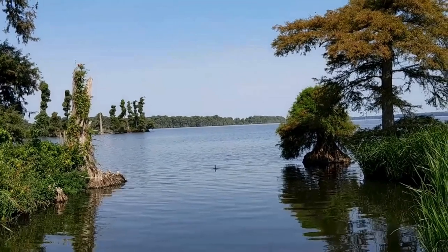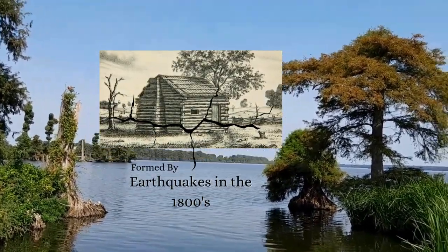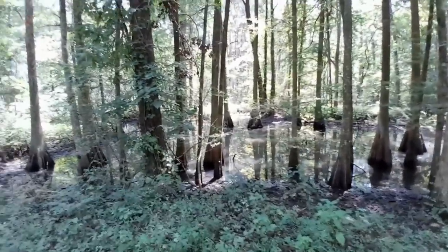Reelfoot Lake is a fascinating natural wonder, formed by a series of violent earthquakes in the early 1800s. The result is a shallow, eerie lake with hauntingly beautiful cypress trees rising up from the water.